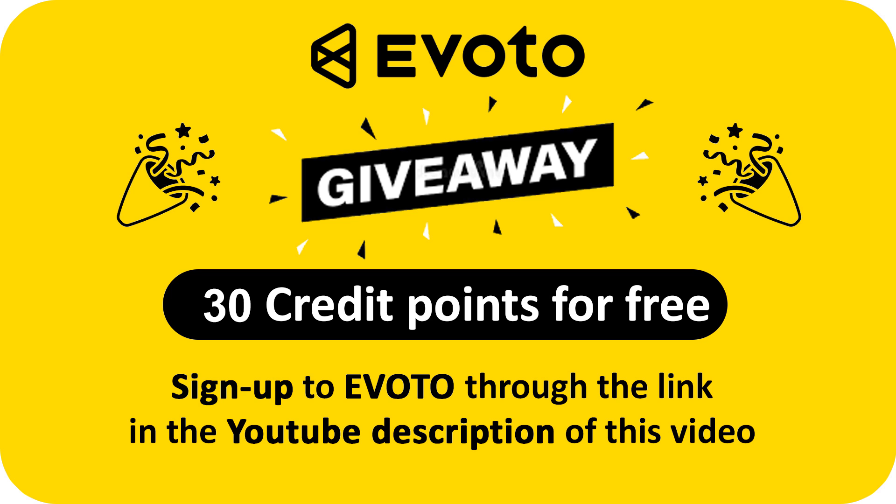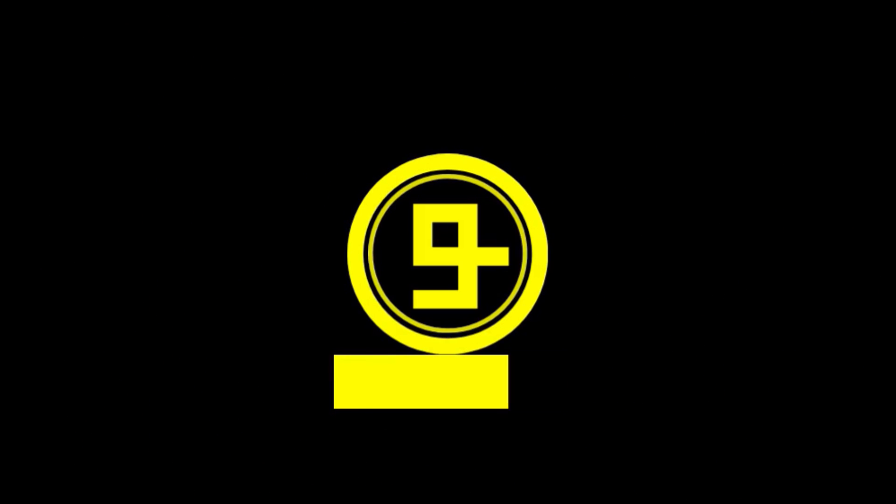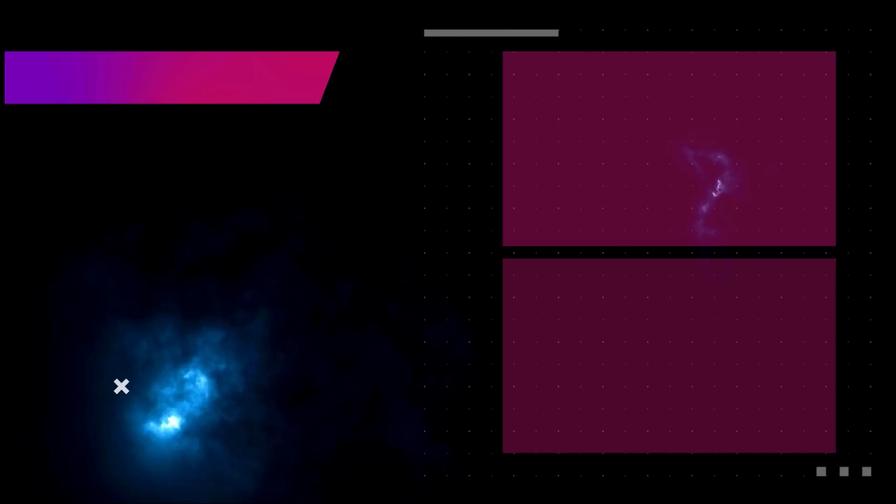Giveaway alert! You can get 30 free credits if you sign up to Evoto from the exclusive link given in the YouTube description of this video. Hurry up. Thanks for watching.